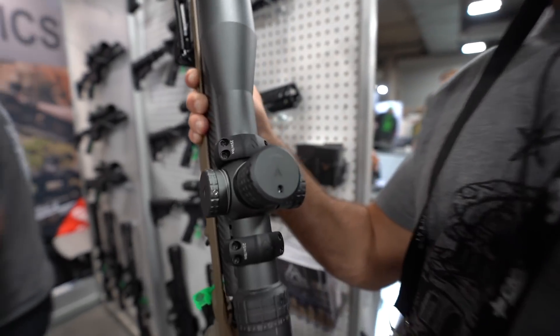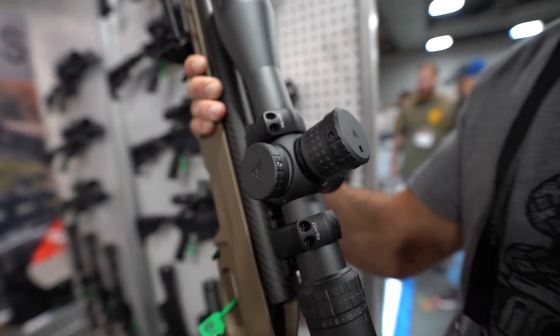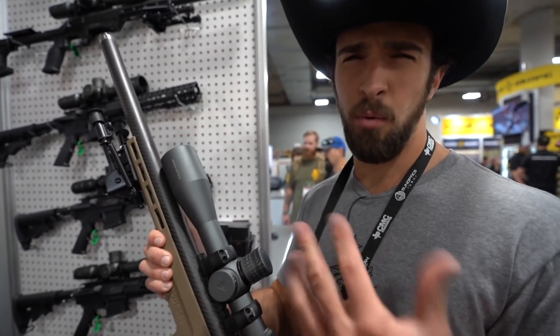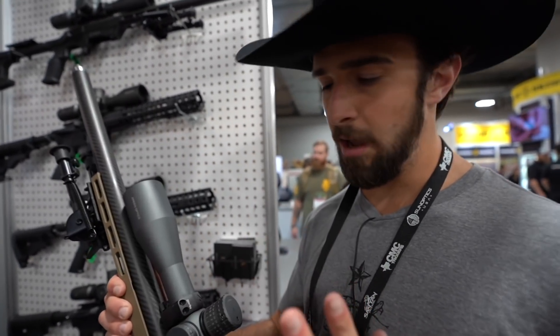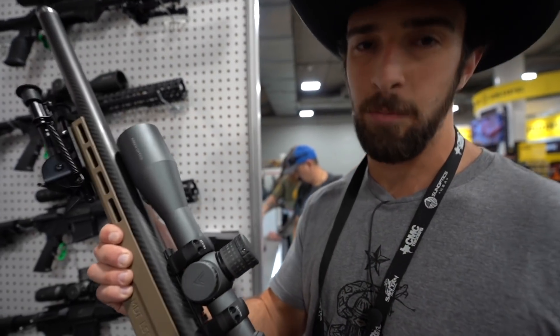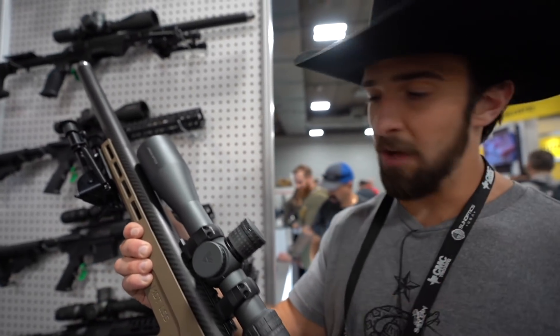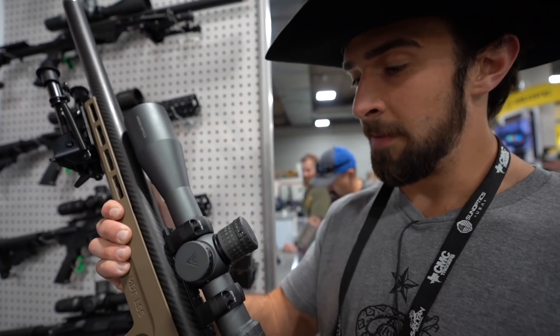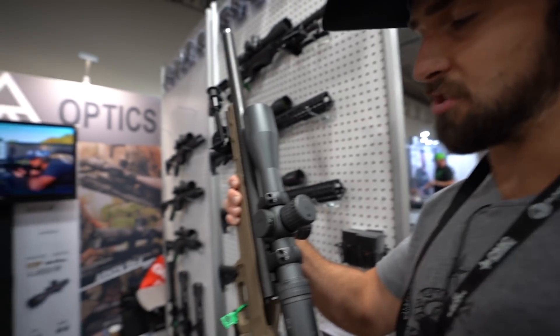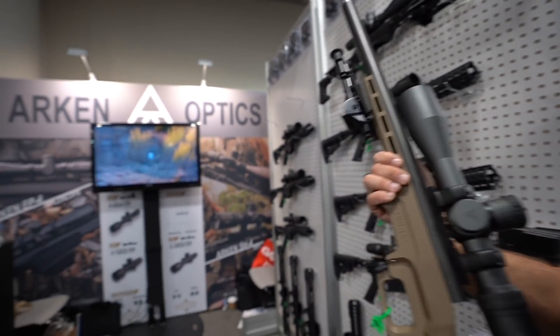Big news though — the one I'm holding now is an MOA version. They were only doing MRAD prior, and a lot of you guys were telling me you didn't know what percentage of shooters use MRAD versus MOA. I'm more of an MRAD person, but you guys commented saying if it was MOA you would have bought it. Now they're releasing the MOA version soon, so that's awesome. They're a new company but they're innovating and launching stuff very quickly, so happy to be a part of it. That's my quick coverage for Shot Show 2020 — thanks for watching, I'll catch you guys next time, take care.